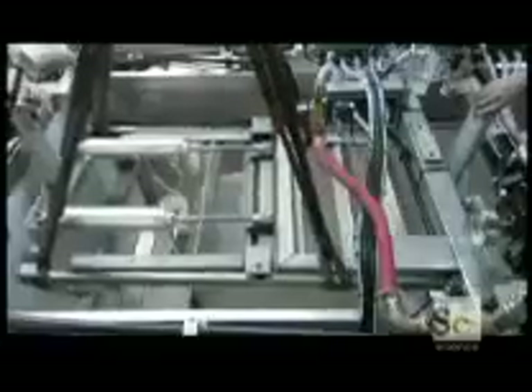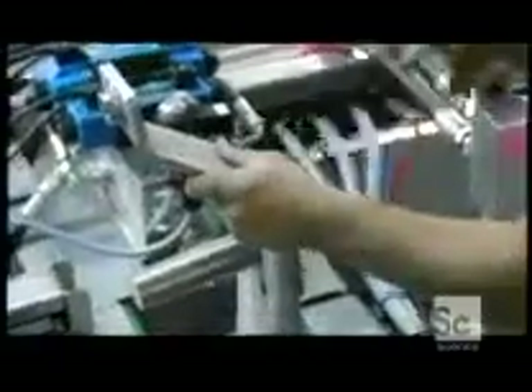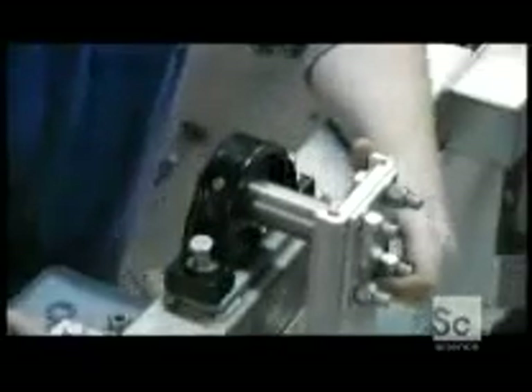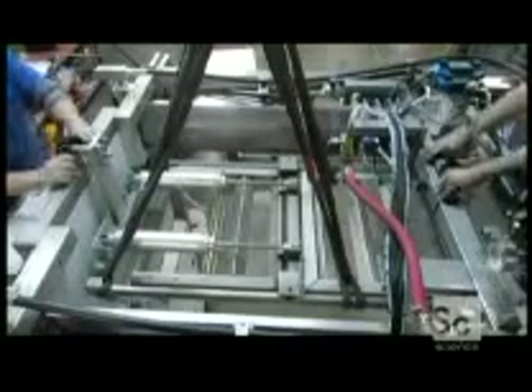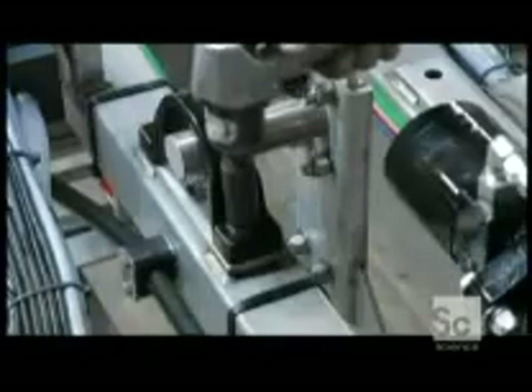Workers then install the rack that supports an overhead curtain. A worker attaches a shaft to the rack, then a heavy-duty bearing. When the bearing assembly is in place, he secures the rack to the frame. He tests the rack to make sure its computer-controlled pneumatic cylinders manipulate the overhead curtain correctly.